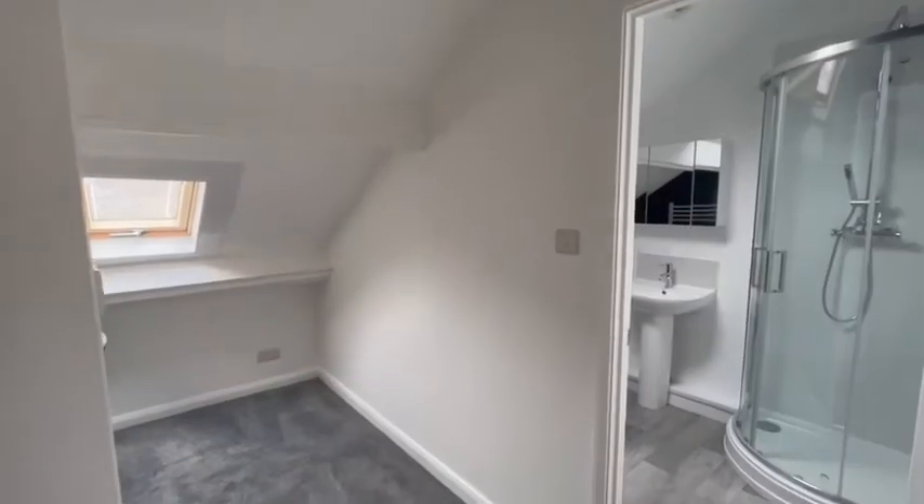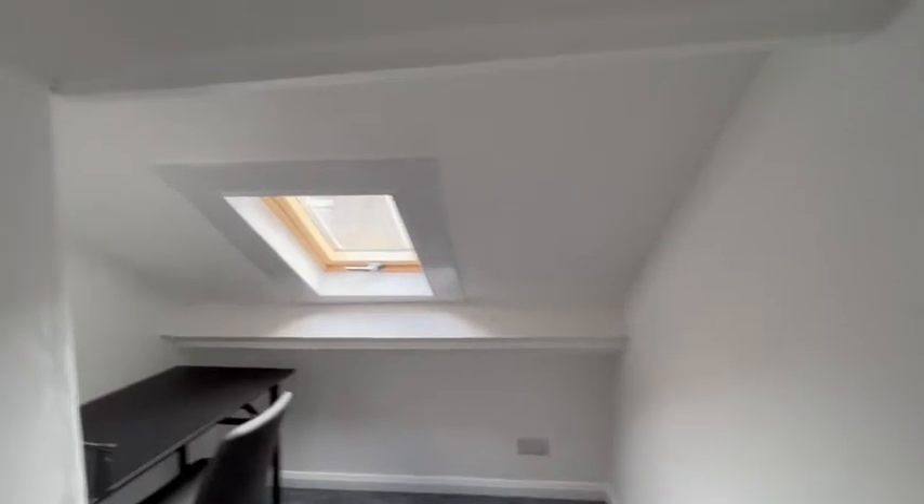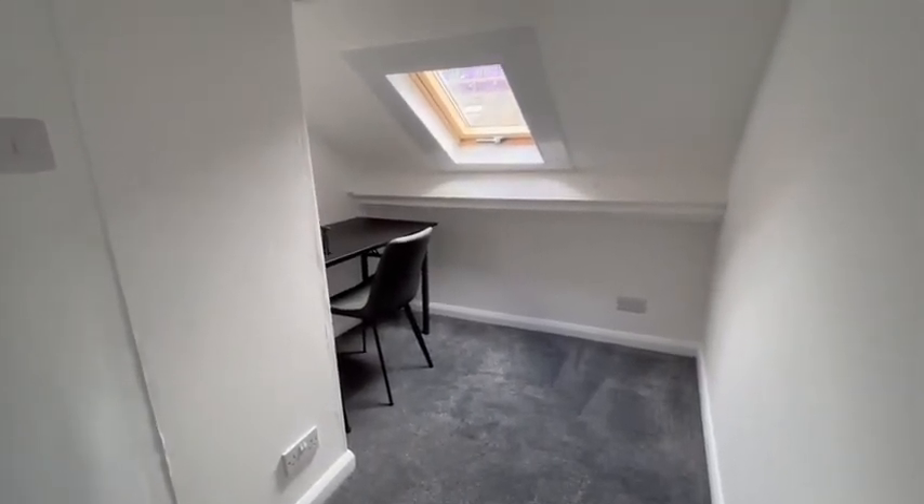Heading upstairs, on the second floor we have a nice little study area with a roof light.